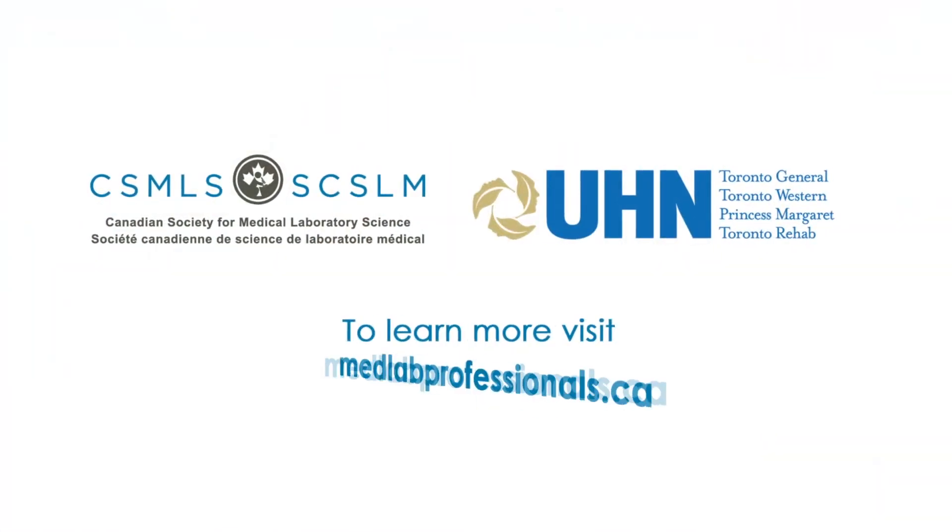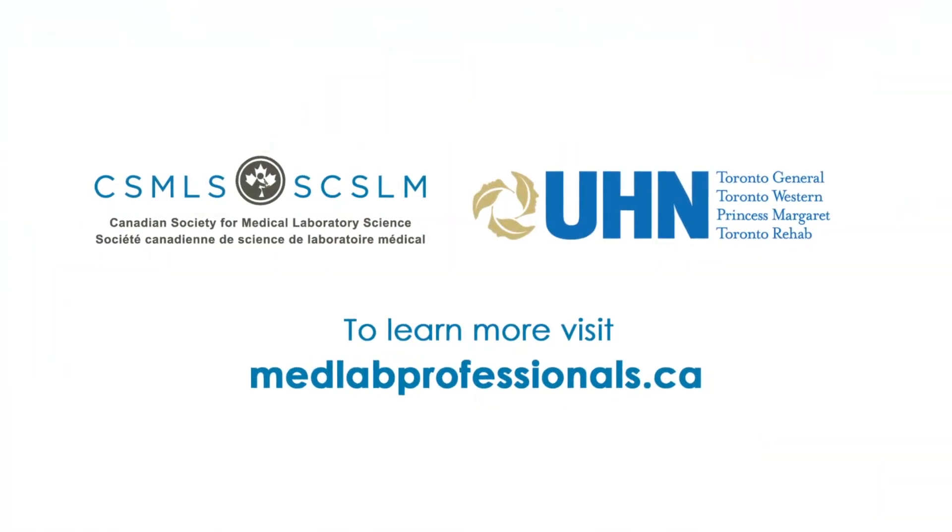Thank you to the Laboratory of Medicine Program at UHN. And if you want to see more videos like this and to find out more of what goes on in the lab, please visit medlabprofessionals.ca.